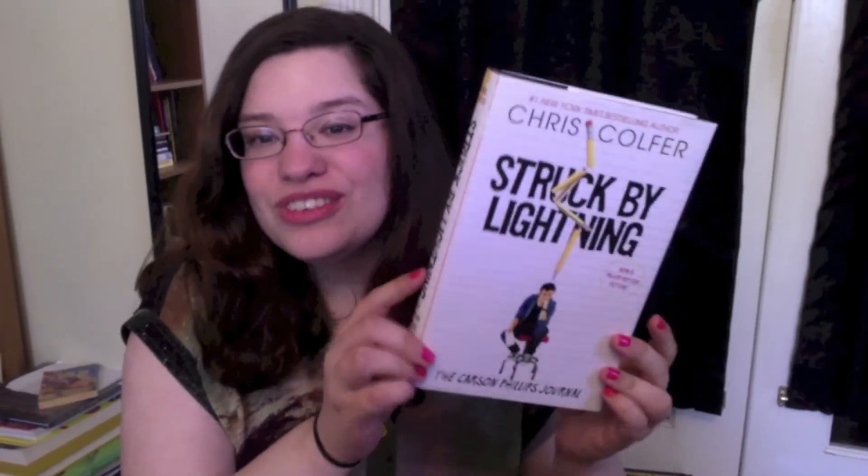The next challenge was to find a diary, either real or fictional, and I went with fictional — Struck by Lightning: The Carson Phillips Journal by Chris Colfer. Technically it's his journal, but meh.